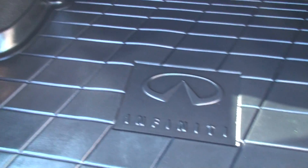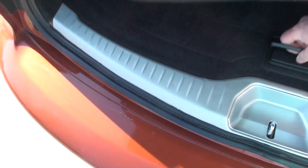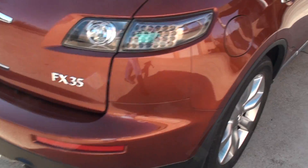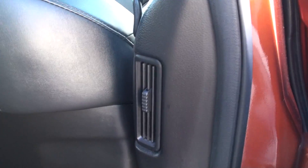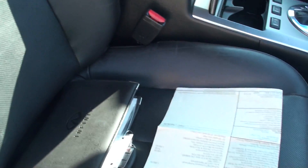Nice cargo mat to keep everything nice and clean. There's your spare. The back seat lays down forward if you need some extra cargo space. On the back there's an air conditioning vent — pretty cool, keeps everything nice and cool or warm. Got the power seat on the passenger side also. There's the extra key.